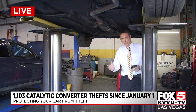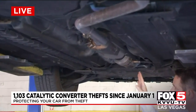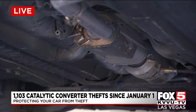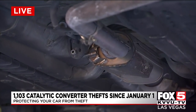This ongoing problem really smacks people in the pocketbook. It can cost upwards of $2,000 to replace a catalytic converter, which is part of your exhaust. Thieves want the expensive metals inside. Insurance many times does cover this, but you'll have to pay your deductible, or all of the cost if you only have liability insurance.